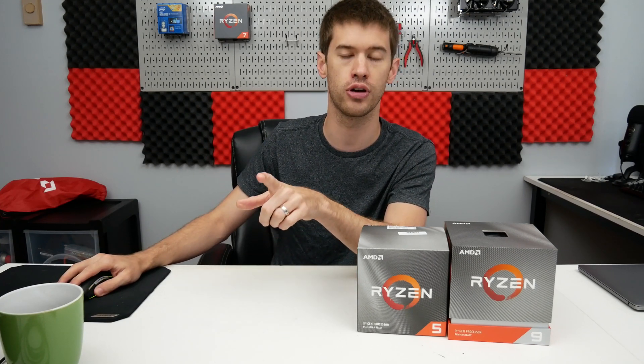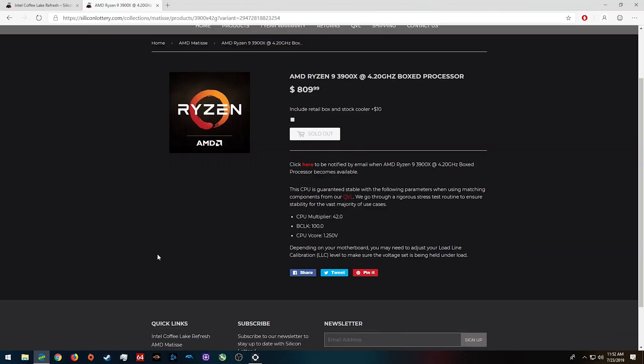It's really weird that their highest-bin chips are only guaranteed at 4.2 gigahertz. If you click into each SKU, it also shows the voltage — this one is guaranteed at 1.25 volts, which is just slightly less than what I'm running in my 3900X at 4.25 gigahertz. So again, this doesn't look like anything special when I think about what a golden-sample chip should be.